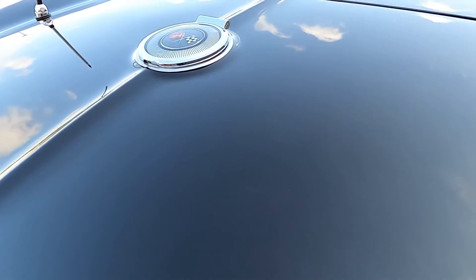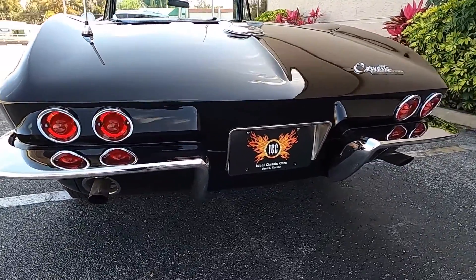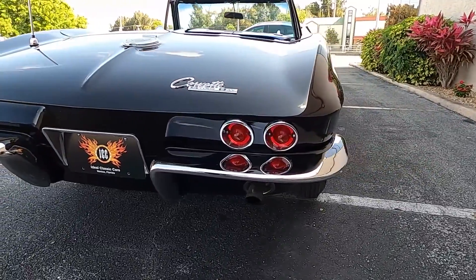This is a correct original triple black car. As an added bonus this has the rare factory air equipped option. Styling changes for the 1965 Stingray were effective.